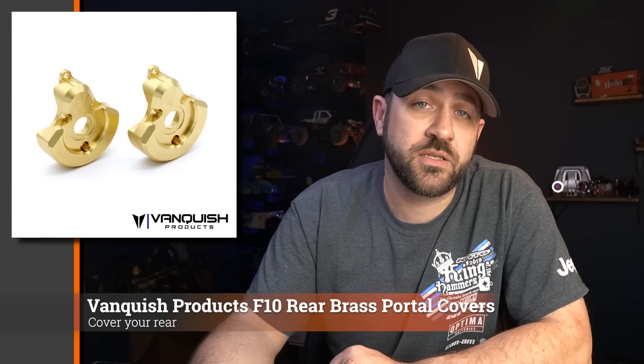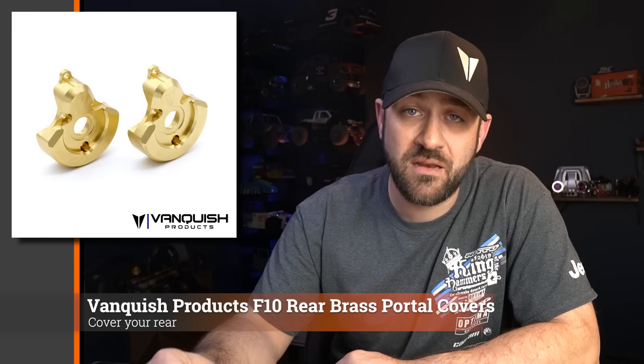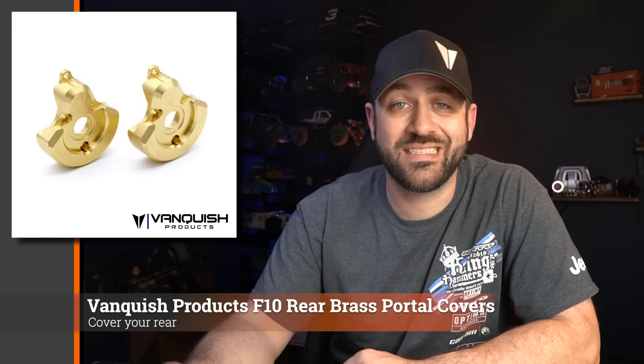For VS410 owners, Vanquish Products released some brass rear portal covers specifically for the F10 portals. You can use them with either the plastic or aluminum axle housings — this gives you the ability to add a little bit of rear weight if that's something you're after. Also released from Vanquish this week is the gray rubber parts tray — just like the blue and black one before, just in a new color. These are one of my favorites to have on the bench, and if you leave screws in one, having multiple designated per-project is not a bad thing. The new gray color looks pretty good.